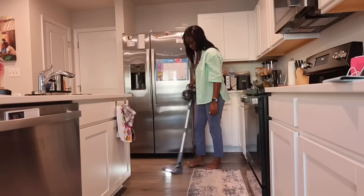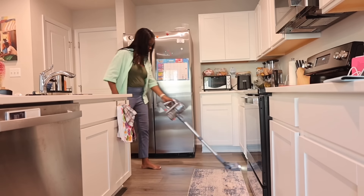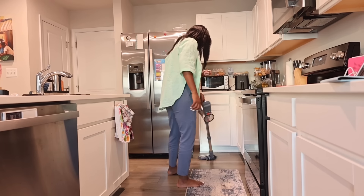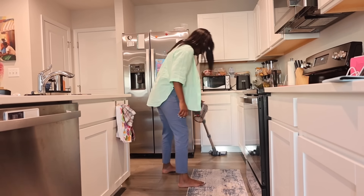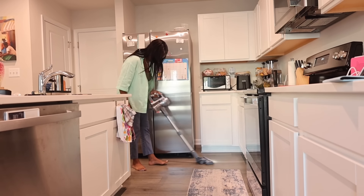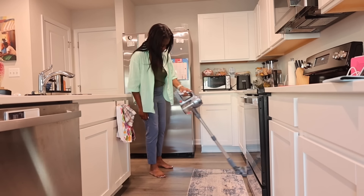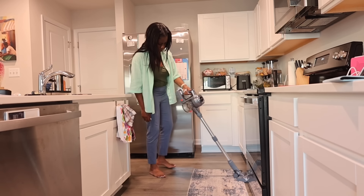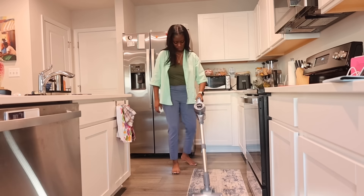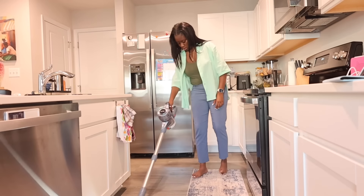With the 35-minute run time, you'll be able to clean your house properly. You can easily charge it by plugging in the included charger, and remember you can also have the charger mounted to the wall so you have a dedicated space to keep it. I absolutely love this vacuum — it's perfect for a mom or anyone. Special thanks to iLife for sending it to me. The link will be down in the description so you can shop this exact vacuum.